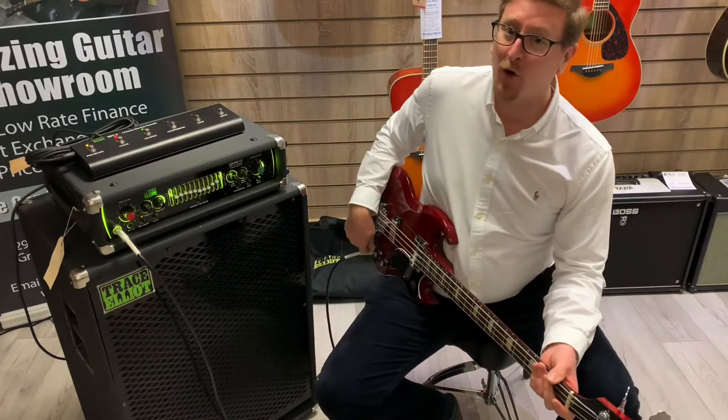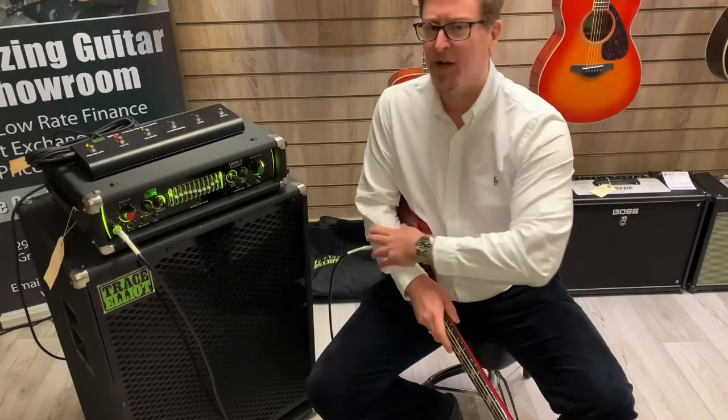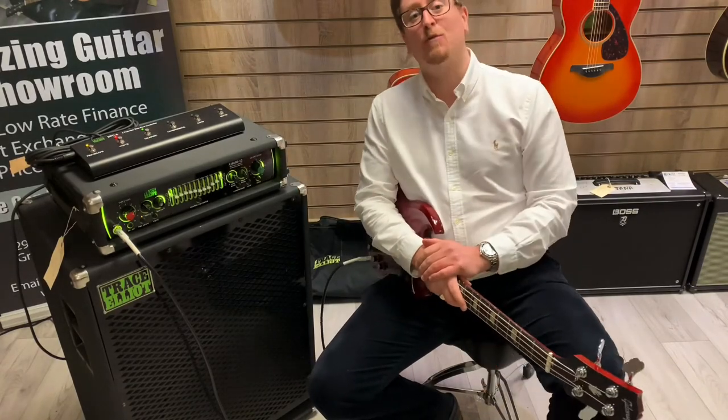Thank you for watching, and hopefully if you are looking for a new bass head and cab setup, check this out. Thanks for watching guys, take care. We'll see you soon. Bye.